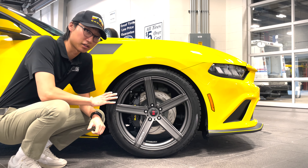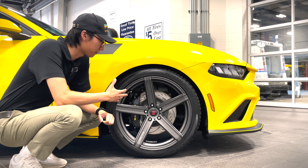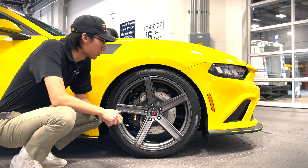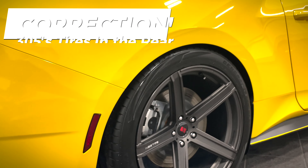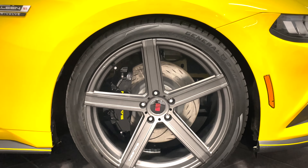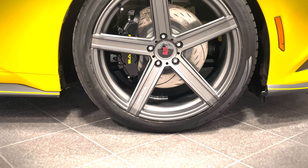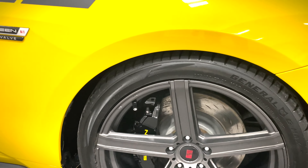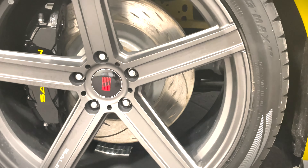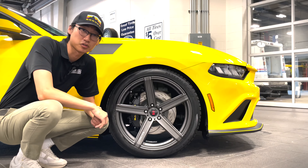For the wheels and tires, we have 20-inch by nine up front and by ten in the rear — Selene five-spoke Carbonite finished wheels wrapped around General G-Max RS summer tires: 275s in the front, 295s in the rear. Right behind them you can see the gorgeous Selene brake calipers finished off in black from the Color Lab division, and you can also see the slotted front discs.